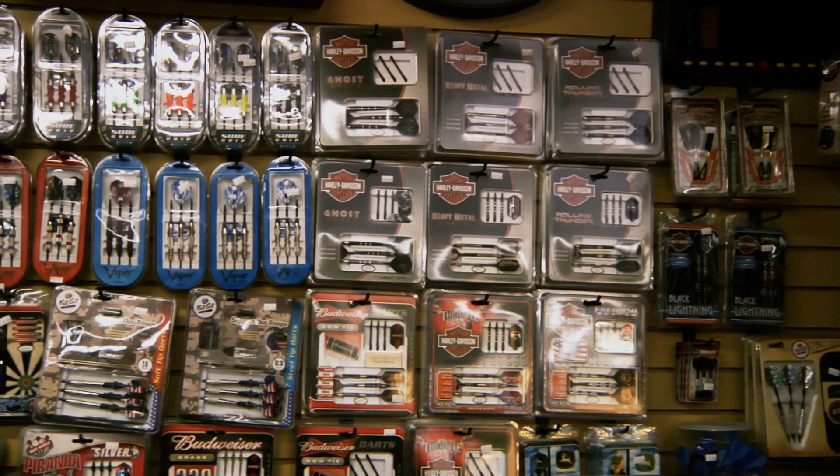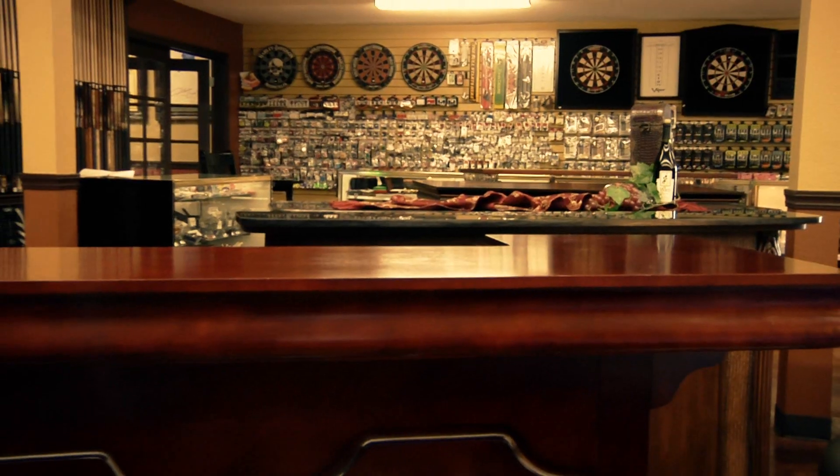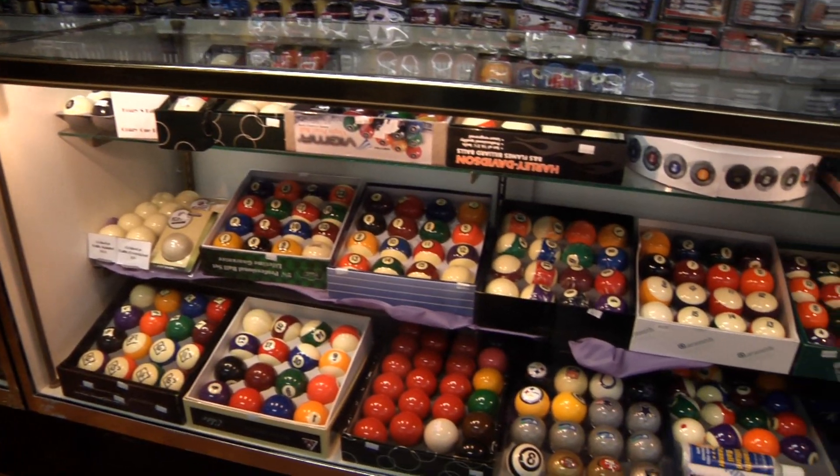You'll always hit the bullseye when shopping here for darts and accessories — we have one of the largest selections you'll find anywhere. How about a new pool cue or pool cue case? We have over 500 to choose from, as well as balls and accessories.